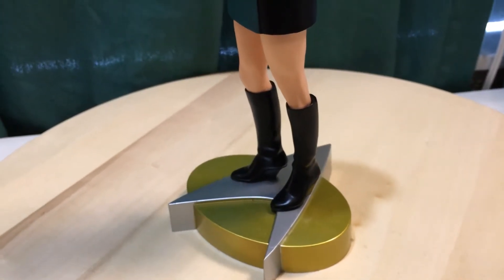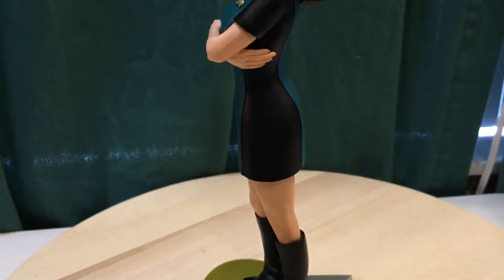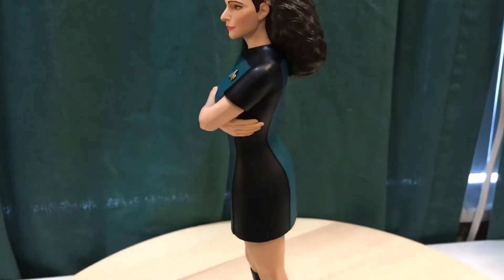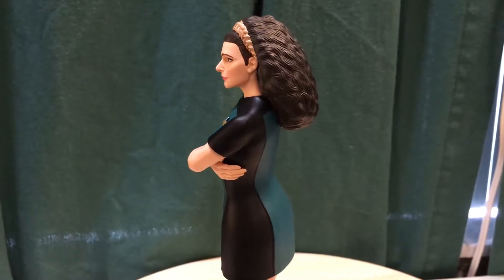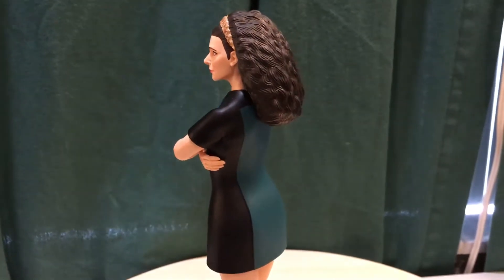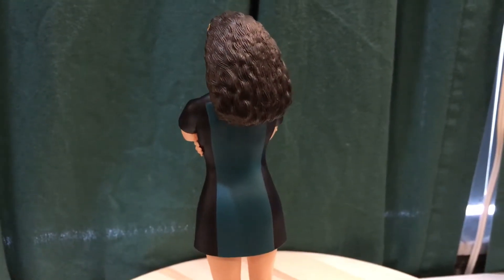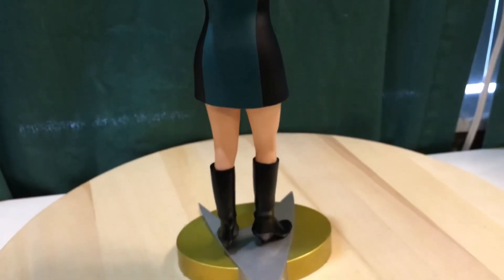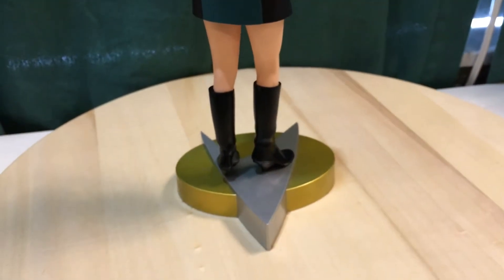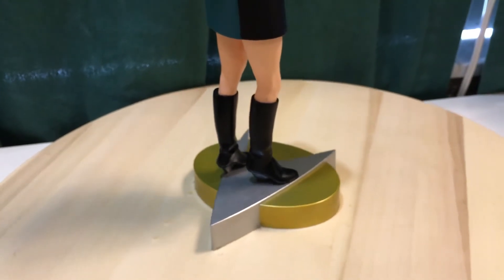She's got her tall boots on, and I think it was an homage back to the 60s style with the tall boots and the short skirt. Deanna Troi in The Next Generation series was the ship's counselor — she was a partially telepathic Betazoid. She's standing on a base shaped like the Star Trek emblem communicator.